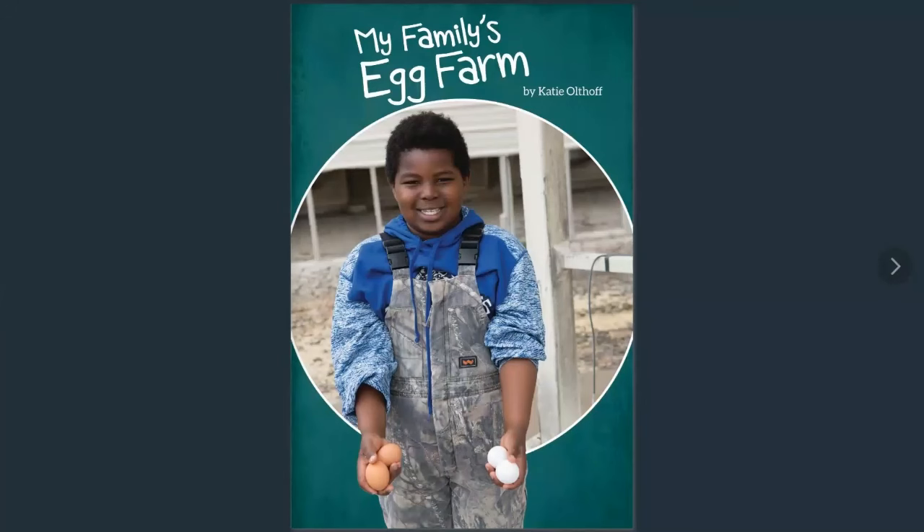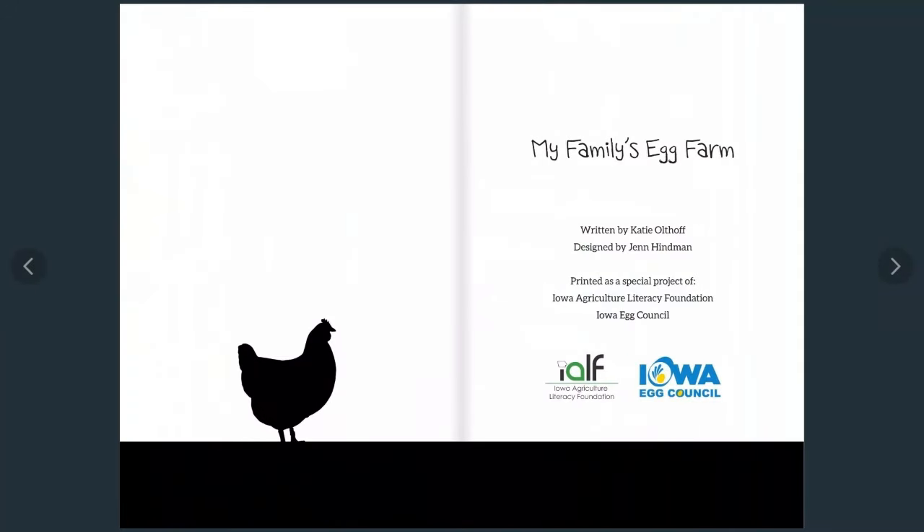My Family's Egg Farm by Katie Olthoff. Written by Katie Olthoff, designed by Jen Hindman, printed as a special project of the Iowa Agricultural Literacy Foundation and the Iowa Egg Council.